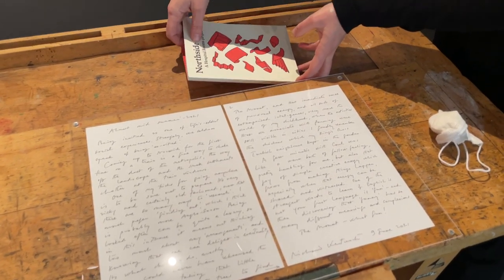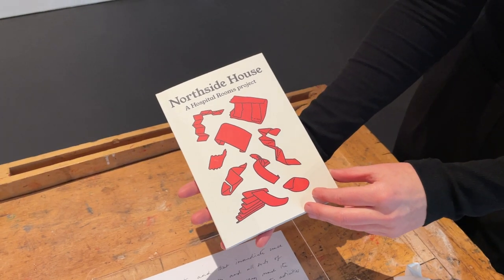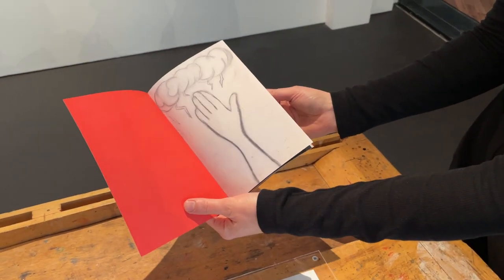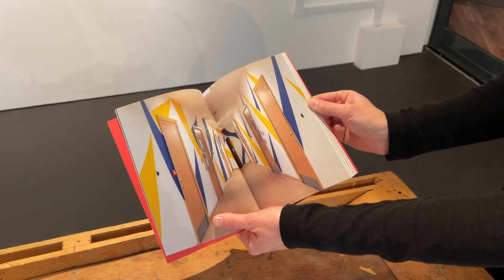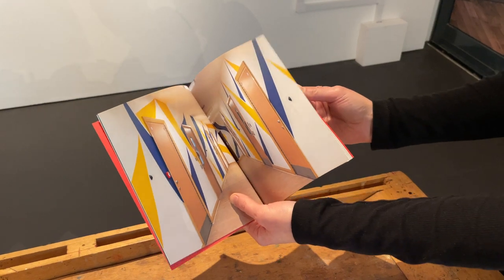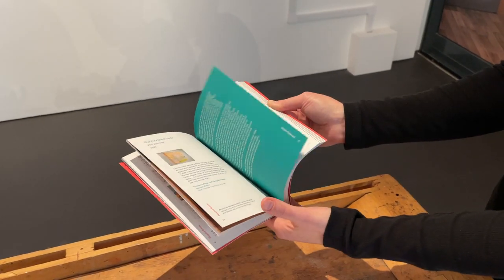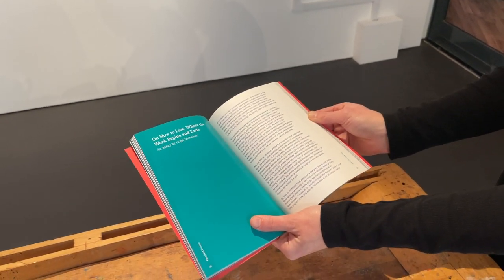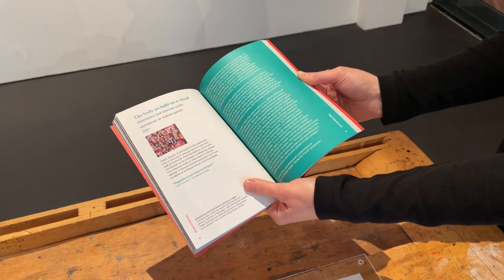I also want to show you the book. Some of you will have seen this, but this is a publication we've made alongside the exhibition. It's a really beautifully designed book. It has a lot of the things you've just seen in the exhibition in it, but it also has really nice texts. Here's the artwork that someone on Catten Ward did that was inspired by the project. We have all the workshop images, the installation shots, and some really beautiful texts by different people who came and visited the project.